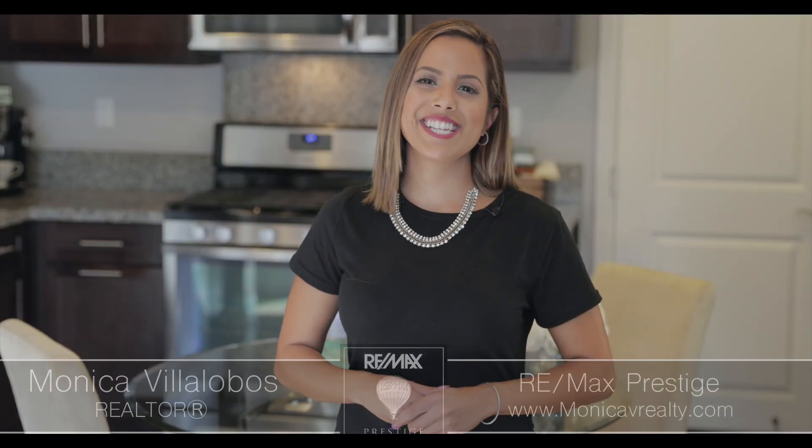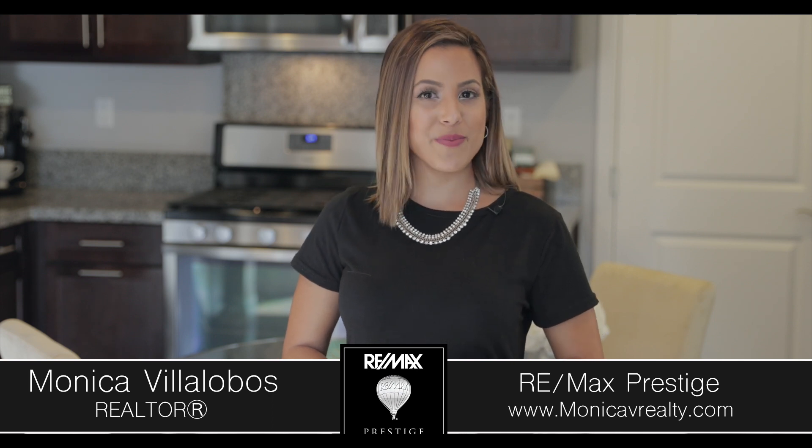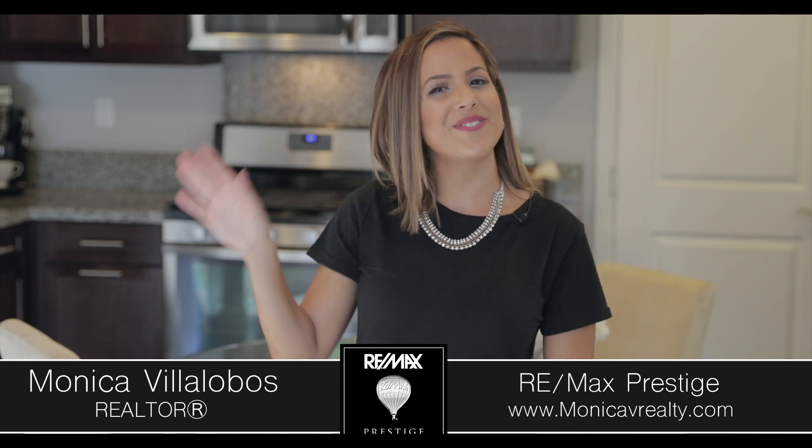Thanks for experiencing luxury living here at my newest listing in Colony Park. For more information or for a private showing, you can contact me at the information below. Look forward to hearing from you. Bye-bye!